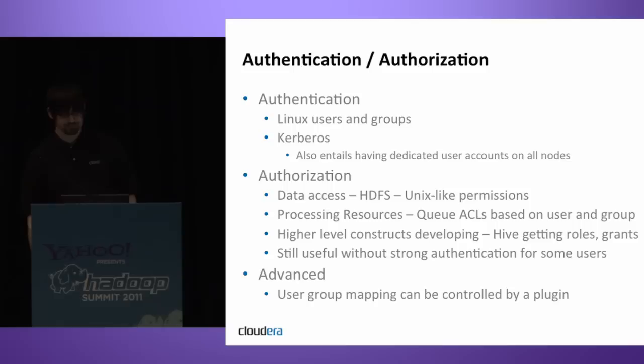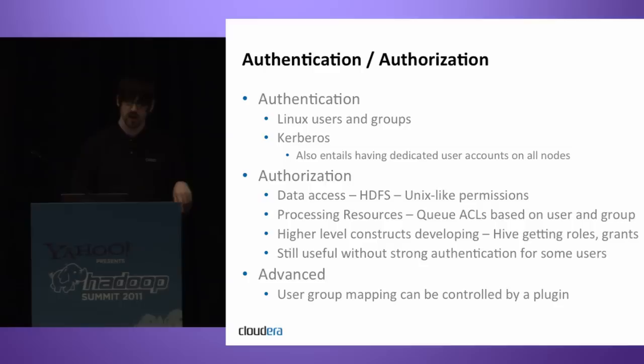For processing resources, authorization is managed through MapReduce queues or pools with access control lists based on user and group. Higher-level constructs are starting to appear — for example, Hive got a notion of grants and roles at the Hive object level, like a table. The model is getting more high-level with different levels of granularity. In advanced cases you can write plugins to handle how Hadoop maps users to groups.